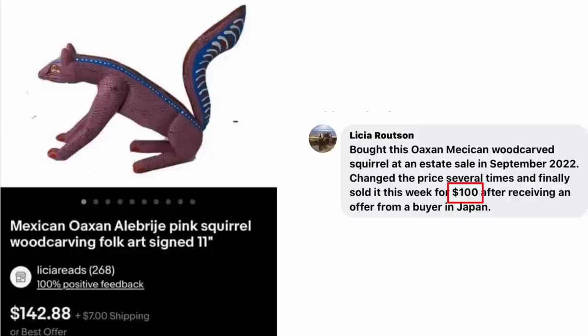Leisha Ralston bought this Oaxacan Mexican wood-carved squirrel at an estate sale in September of 2022. Changed the price several times and finally sold it for $100 after receiving an offer from a buyer in Japan. She did not say what she paid for it, but it sold for $100.